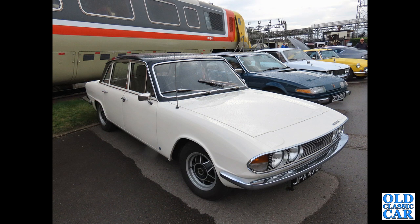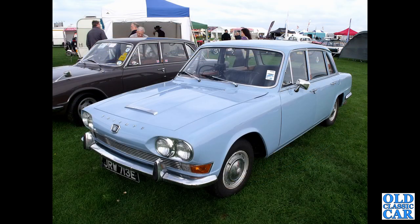Over to the Crewe Heritage Centre for this Mark II Triumph 2000 on alloy wheels — a smart two-tone car, black roof and white body. The SD1 alongside was almost the replacement for the big Triumphs. Back to 1967, and a pale blue Mark I Triumph 2000 — a really nice example.